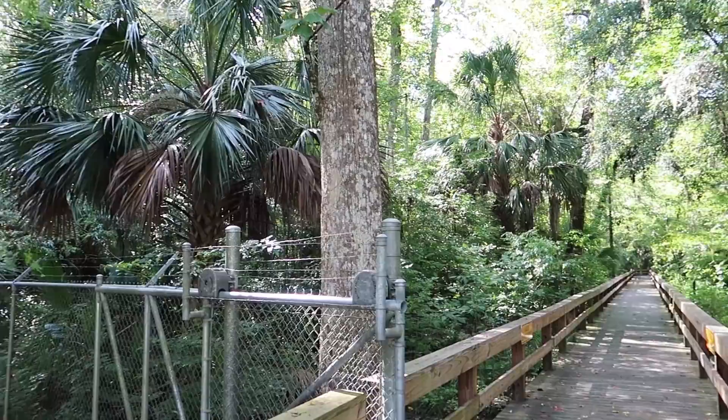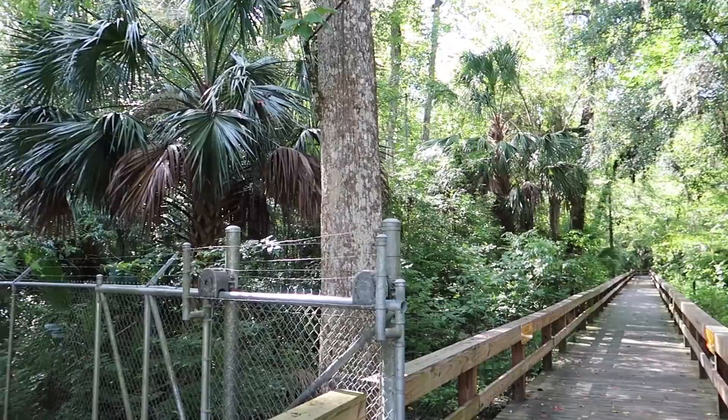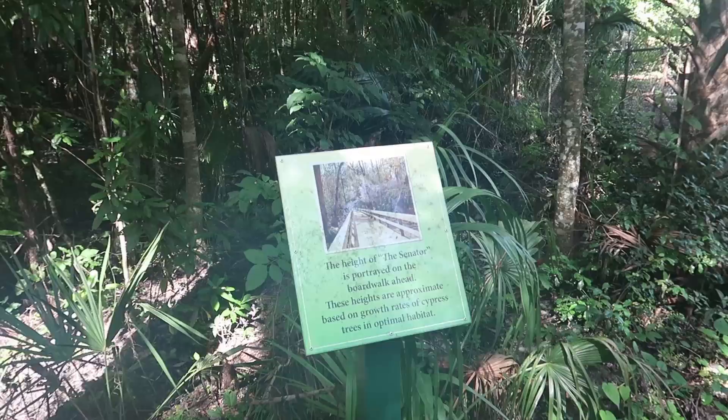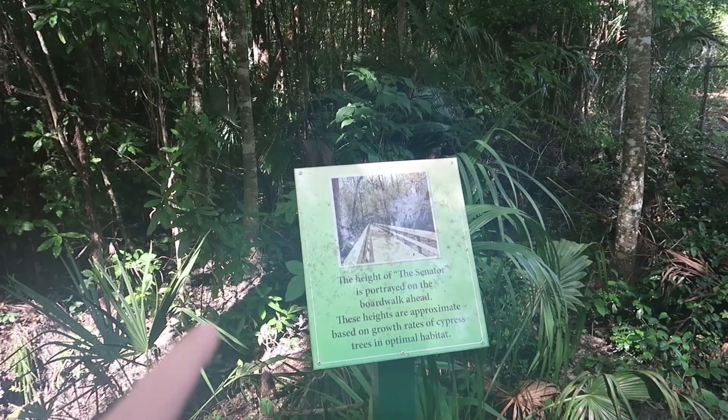The park we're at is called Big Tree Park, and in 2012 it made the news when a very historic tree back here burned down. So now it has all kinds of barbed wire fencing up around it. The tree was called the Senator, and it says the height of the Senator was portrayed by the boardwalk ahead.